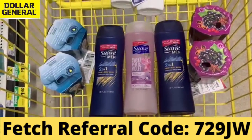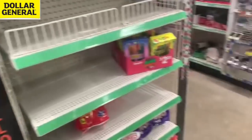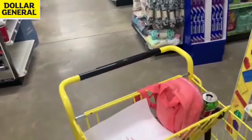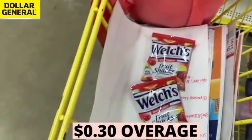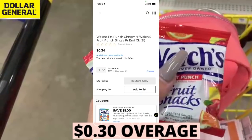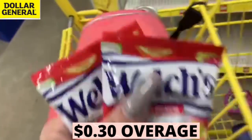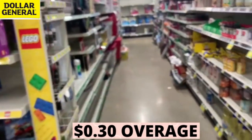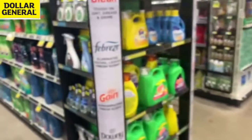$6 total minus $2 Dollar General digital minus $4 in insert coupons — these items end up completely free. Plus we're submitting our receipt to Fetch Rewards because Suave is partnered with them. It looks like the Head and Shoulders glitch is dead — the trial size isn't attaching to the $3 off two digital coupon or the $2 off digital coupon. But the Welch's is still up and running. I'm getting all four — they're $0.35 each, bringing us to $0.70, with a $1 off two digital coupon giving $0.30 overage for every two.